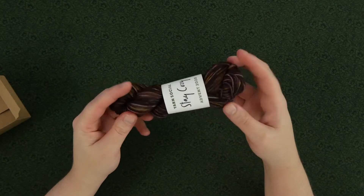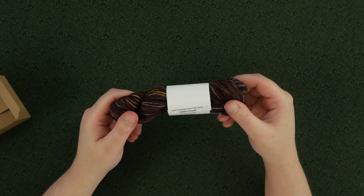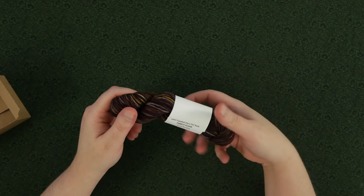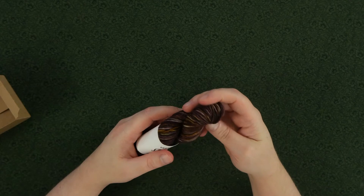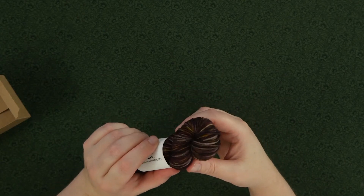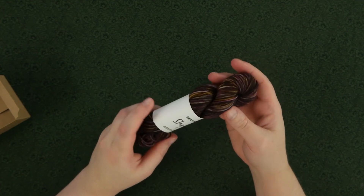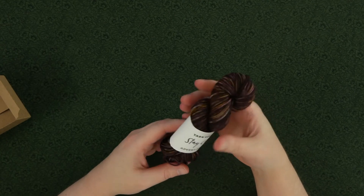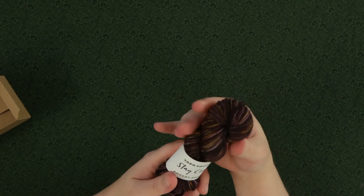This colorway comes from Less Traveled Yarn and it is called Forest Floor. It is on their 757 sock base, which is 75% superwash merino and 25% nylon. This is just gorgeous! One thing I really love about this base is that it's a 3-ply yarn and it's perfect for doing cables or anything that needs to be super squished.